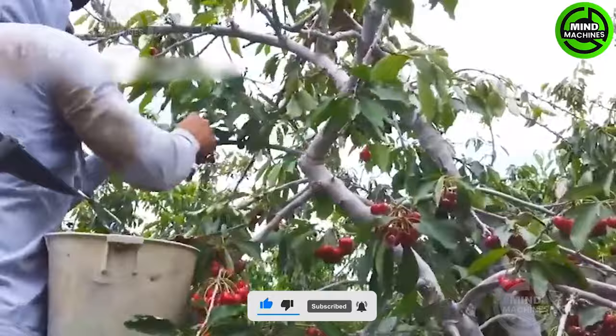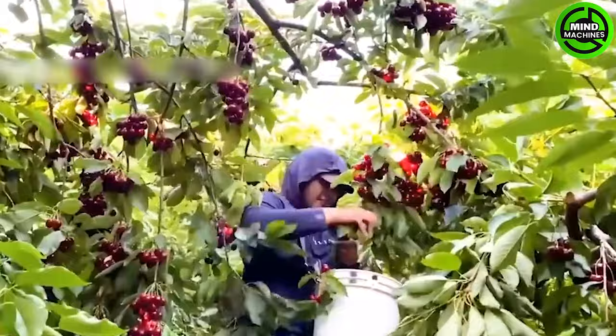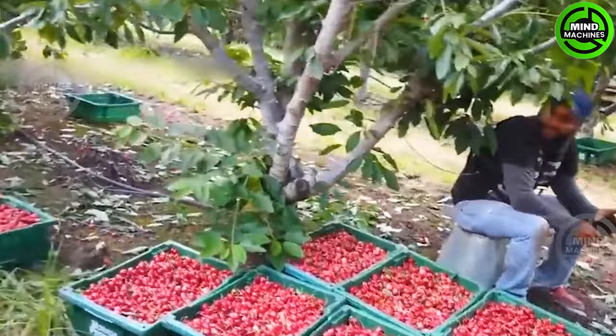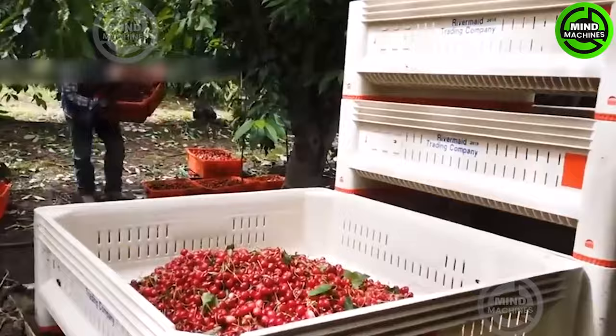In grocery stores, cherries — these beloved fruits — are available in over 1,000 diverse varieties cultivated across the United States. The nostalgic act of hand-picking cherries and placing them into plastic buckets continues today.